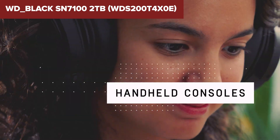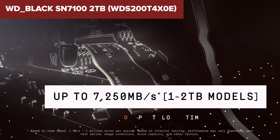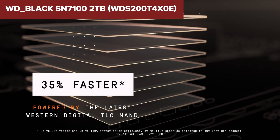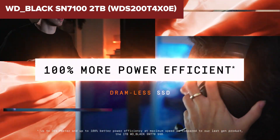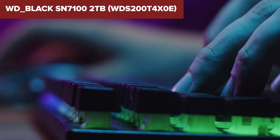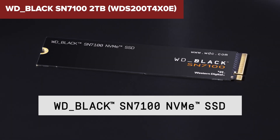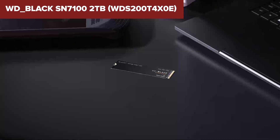One drawback is that it doesn't have a DRAM cache — it uses a Host Memory Buffer instead, which might affect performance in certain situations. But for most users, the speed and endurance easily make up for this. If you're looking for a high-performance SSD for gaming or professional workloads, the WD Black SN7100 is one of the best choices out there. But if you want the absolute fastest NVMe SSD, we've got one more to go.